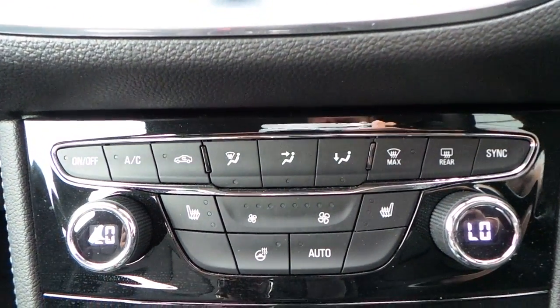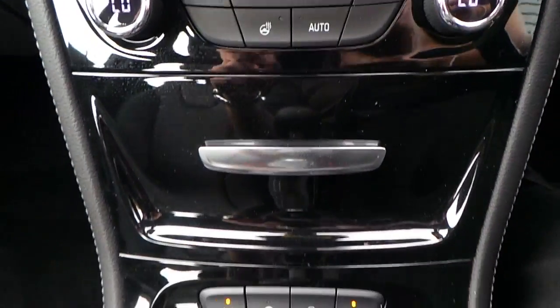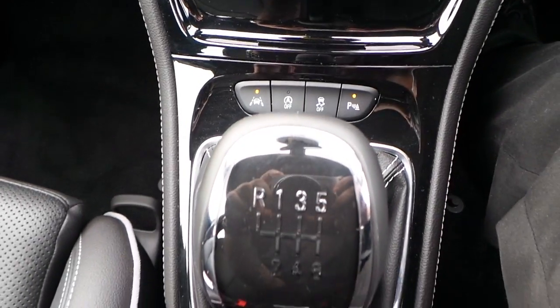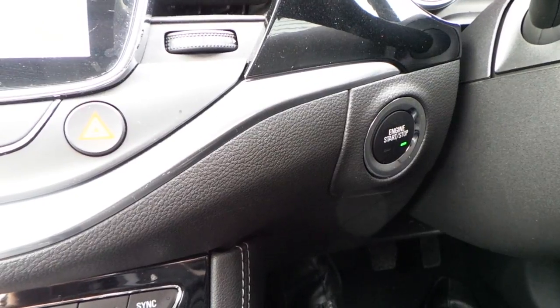It features air conditioning, heated seats, and a heated steering wheel. There's a six speed manual gearbox, and it has keyless entry as well as keyless stop-start.